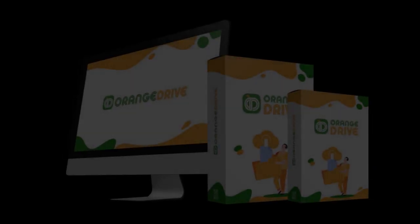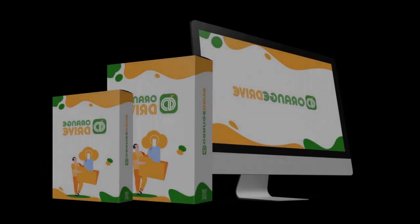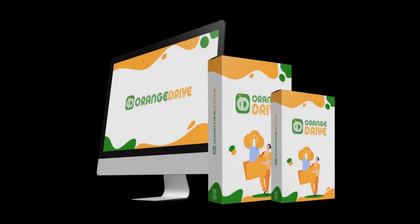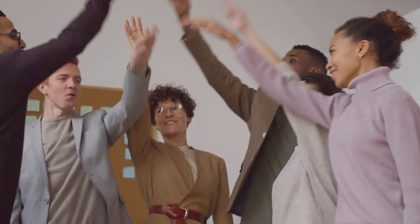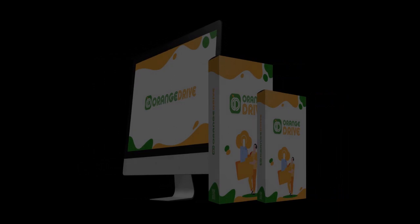Introducing Orange Drive. Orange Drive is a revolutionary and automated cloud storage software that allows you to store, host, share, and backup files, videos, images, and lots more. Unlike most of the popular cloud storage platforms, Orange Drive allows you to store, host, and share unlimited data — all at a one-time ridiculously low fee. Orange Drive is definitely the cloud storage solution you need in the post-pandemic world where everything is virtually done and stored online.